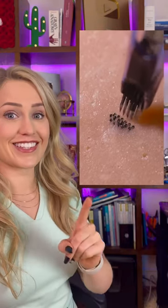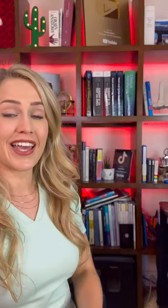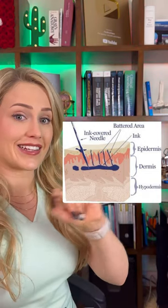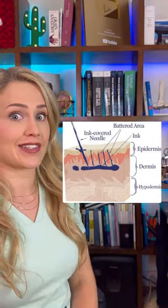Wow, this is a tattoo close up. It passes the epidermis and the dermis and deposits the ink deep in the skin for that everlasting tattoo.